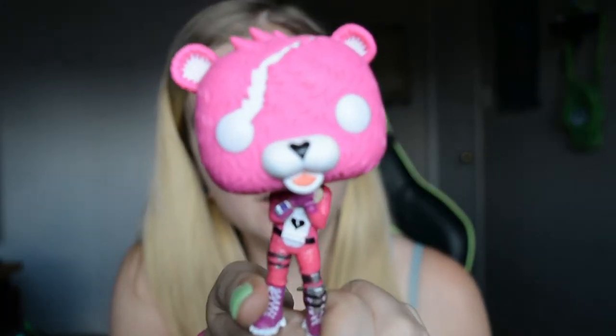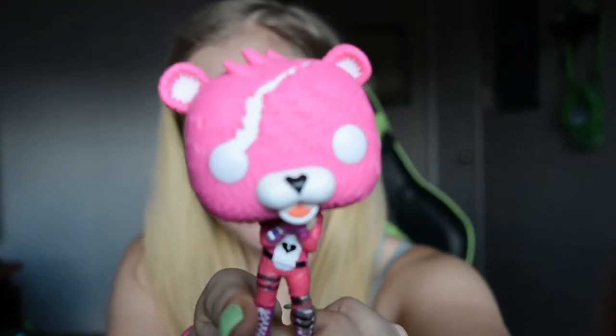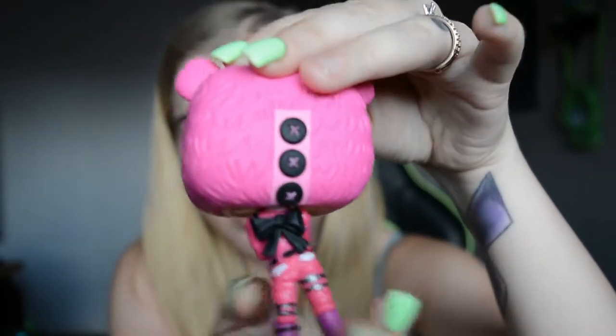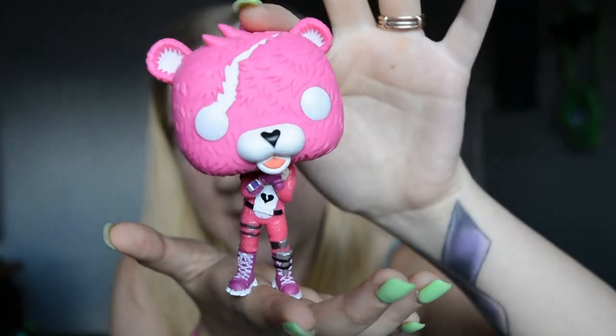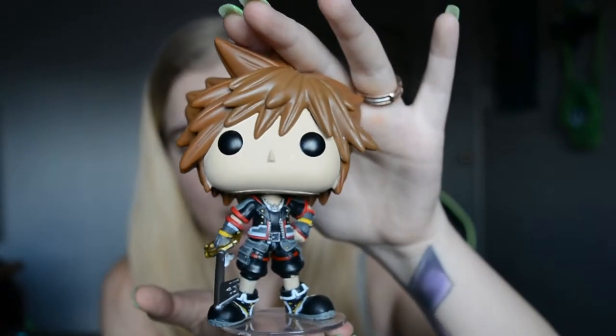I'm sure everybody knows this one — it's Catrleteen from Fortnite, a cute little skin that you can get in Fortnite. On the back it has her little bow. I got this one for Christmas.